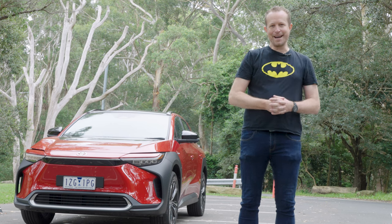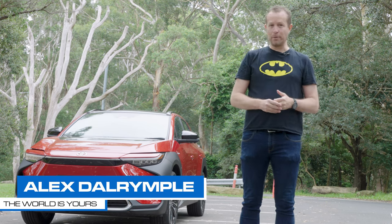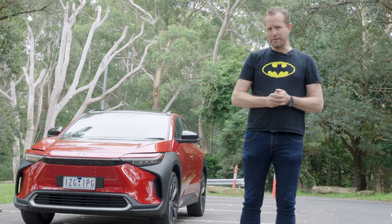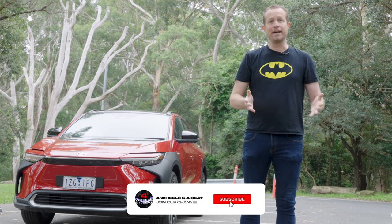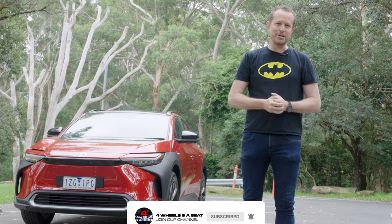You're tuned to Four Wheels in a Seat. My name's Alex Dalrymple, and this is my channel where I review new cars every week for people who might not be car experts and could do without the jargon. If you enjoy the video, please do give me a like, and don't forget to hit the subscribe button and the notification bell.